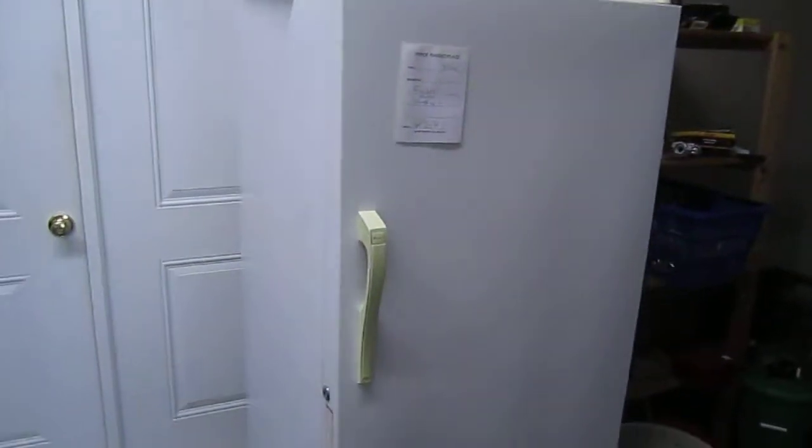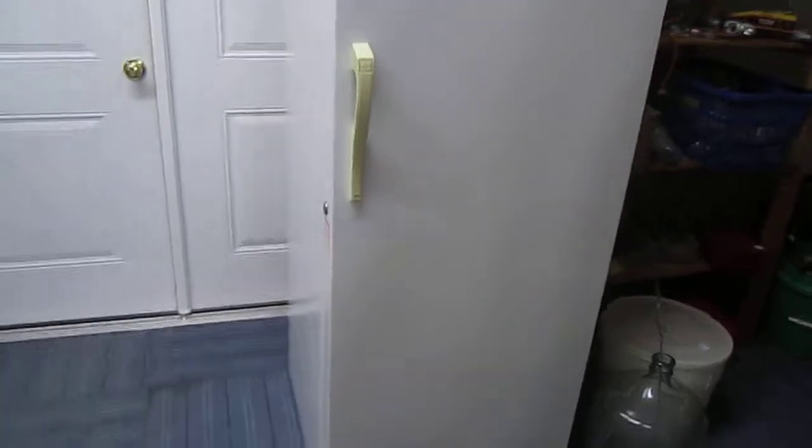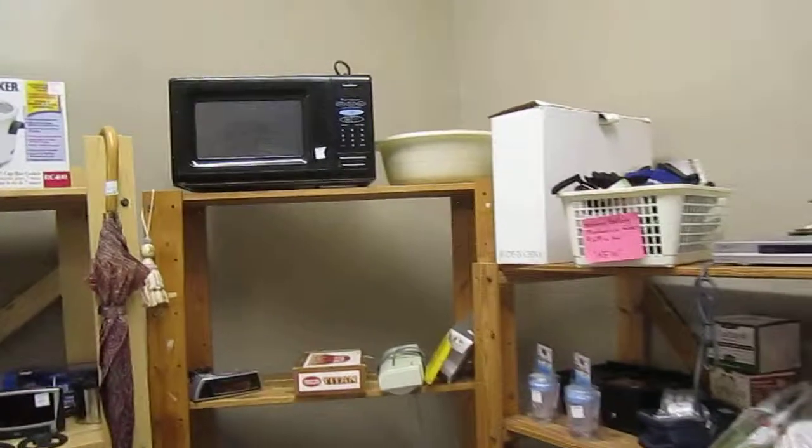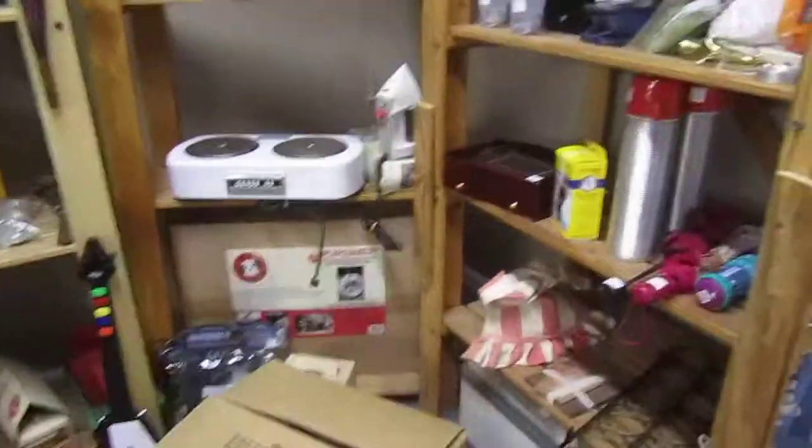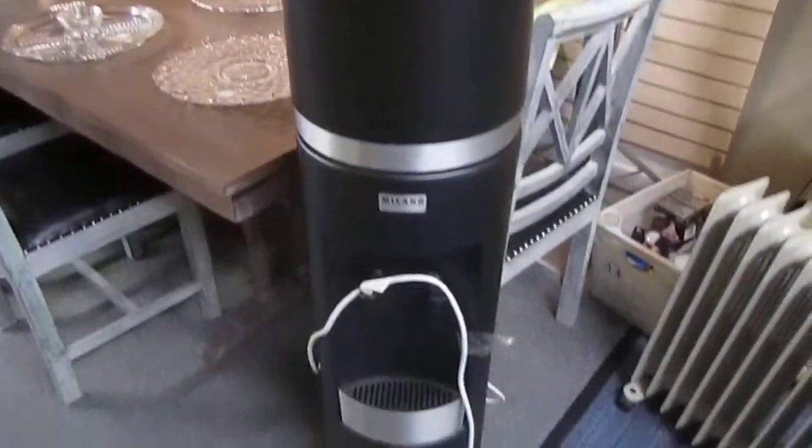And here we've got this upright freezer that is going for $50 now — it's been marked down from $75 — and it's in great shape. We've got microwaves and other appliances back here. We've got this water cooler that's going for $75.